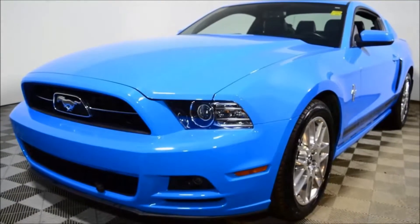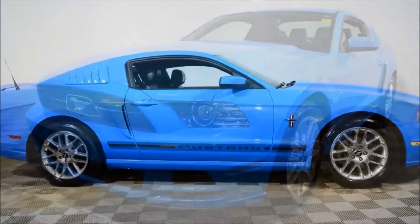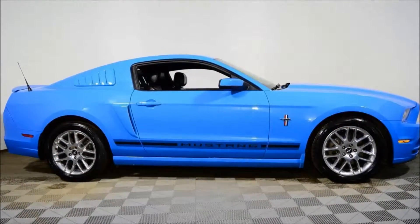Welcome to Jubilee Ford. My name is Robert Hurd and today we're looking at the 2013 Ford Mustang V6 Coupe Premium with only 59,719 km.